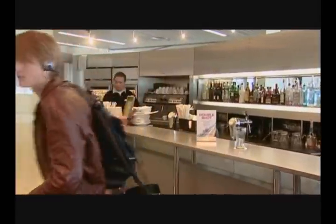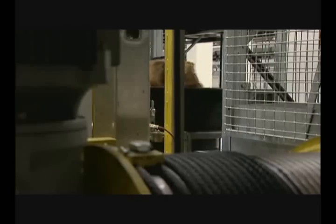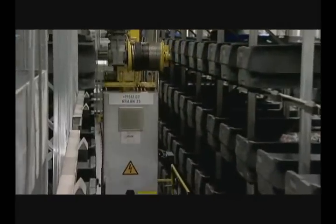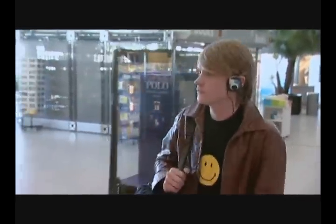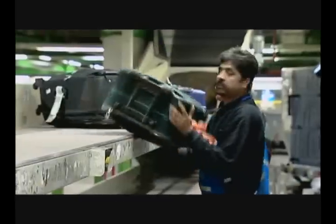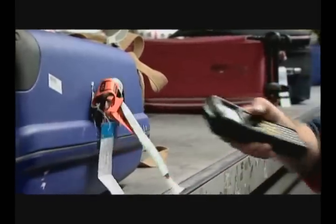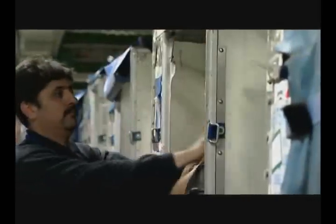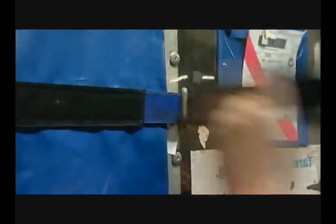When the connecting flight is ready, the system automatically retrieves the container with the suitcase from the buffer, places it on the rail system, and transports it to the appropriate lateral. The baggage employee scans the suitcase before it is loaded. The scanning device shows an error message if a suitcase is linked to the wrong container or cart, or if the passenger is not on board the aircraft.